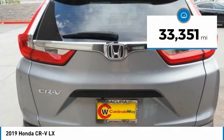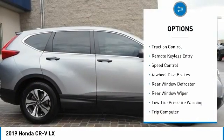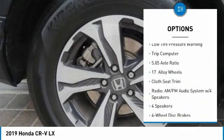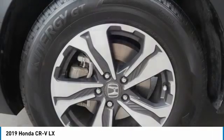This vehicle has less than 35,000 miles. Here are some of this vehicle's great options: electronic stability control, brake assist, traction control, remote keyless entry, speed control, four-wheel disc brakes, rear window defroster, rear window wiper, low tire pressure warning, and trip computer.